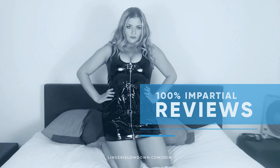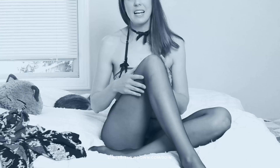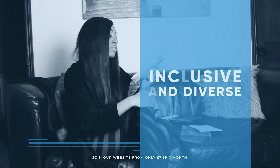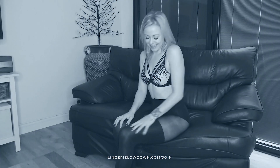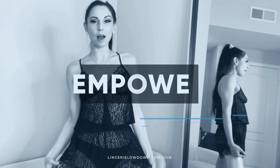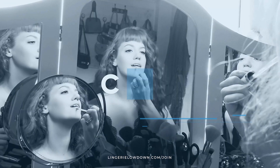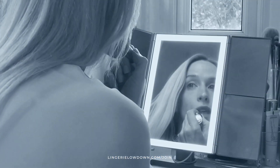All our reviews are 100% impartial and completely honest, always. We pride ourselves on being inclusive and diverse. Filmed in 4K for every stunning detail. Empowering men and women with daily reviews. Join the best review website today. Memberships start from just $7.99 a month.